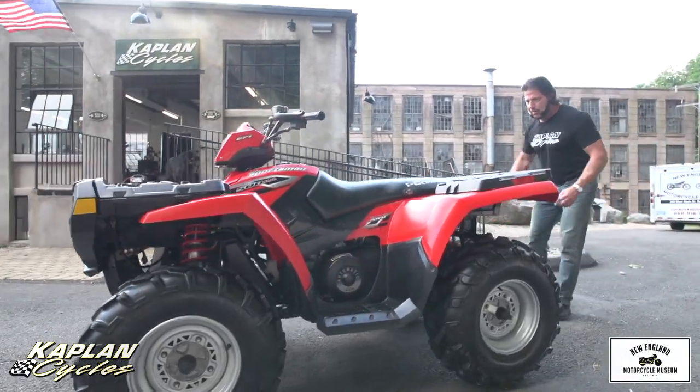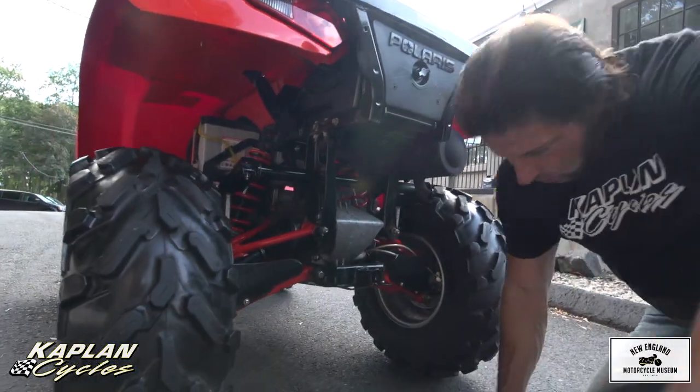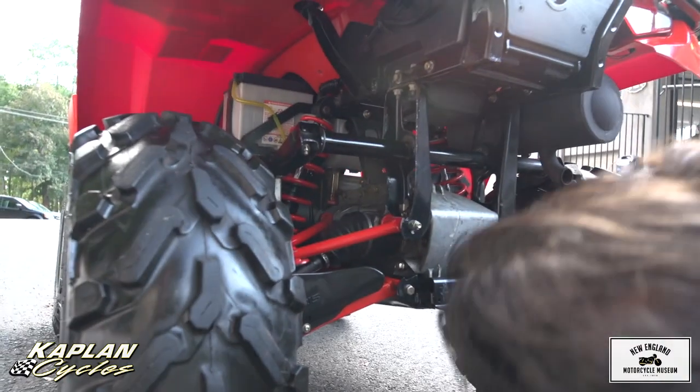Look at the A-arms back here — the A-arms are in brand new condition. Just beautiful. No damage. There's no damage on the undercarriage at all. I don't see a single scrape. There's no scratch on it.